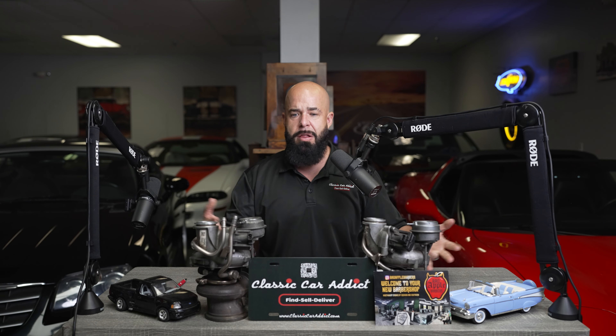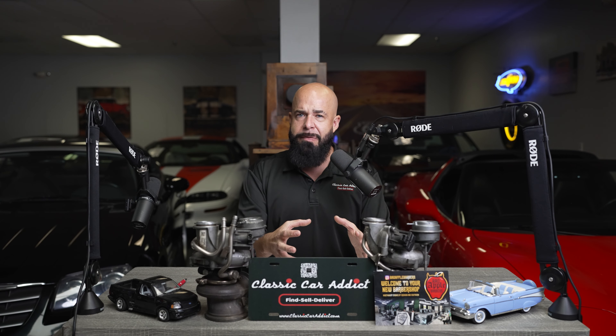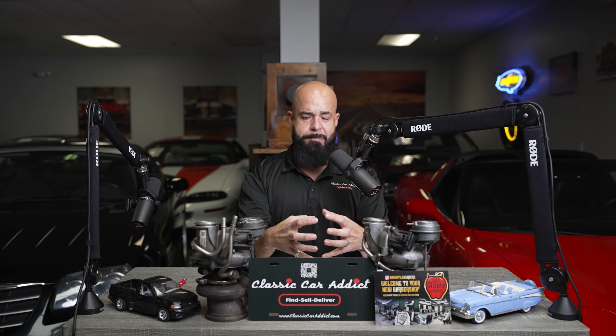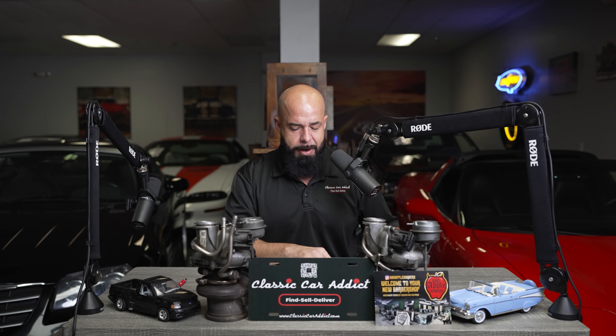Plus you have the Charger and the Challengers — all of these are going electric and doing their own things with that. So it would definitely be something to have Chevy get involved. Come on, Chevy, you guys got to do something. You guys are making me look bad.